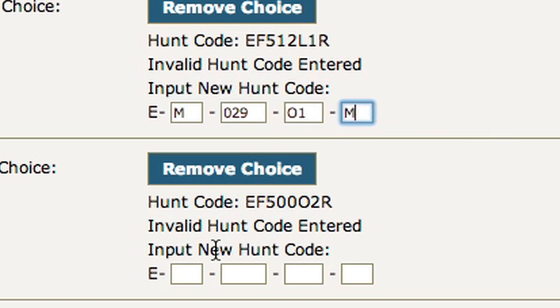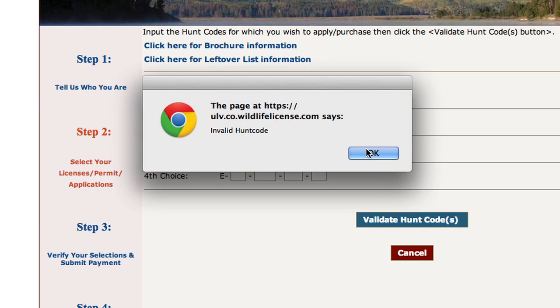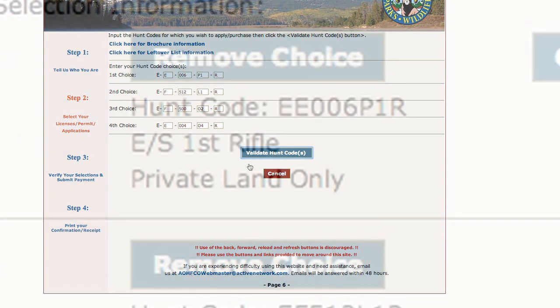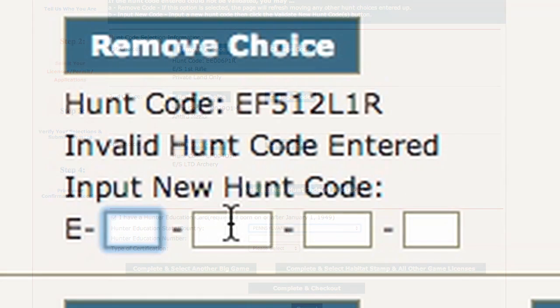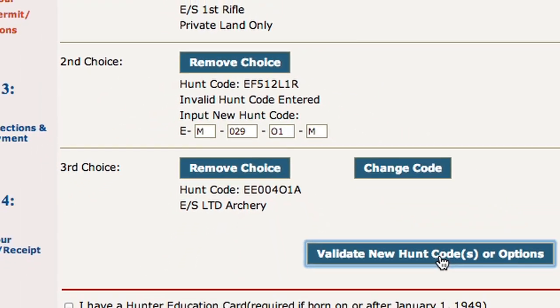You do not have to fill in all four hunt code choices. Review your hunt code choices to ensure that they are valid hunt codes from the appropriate list. If your first or only hunt code is not valid for purchase, you will receive an error such as "Hunt Code Not On List," "Invalid Hunt Code," or similar. After entering your choices, click the blue "Validate Hunt Codes" button. If your selection is valid and not yet sold out, you will see a screen listing your hunt code choices. Note that hunt codes are not reserved — your hunt code may still sell out prior to completing the transaction. If any of your hunt codes are invalid, the system will require you to enter a new hunt code or remove the invalid one. Once corrected, click the blue "Validate New Hunt Codes" or options box.